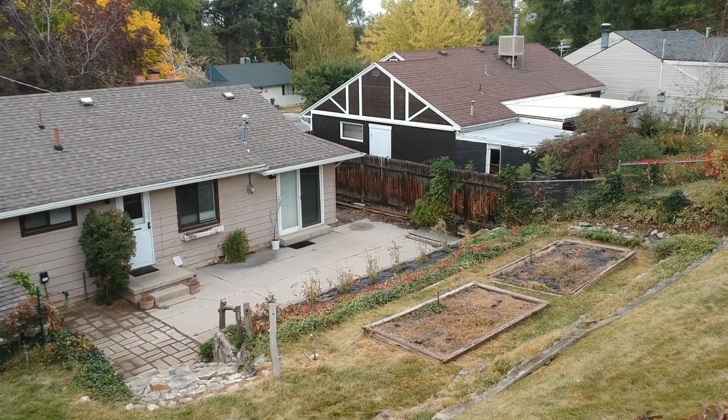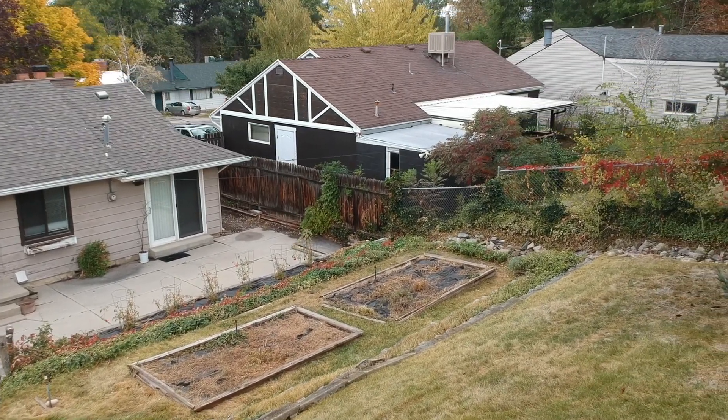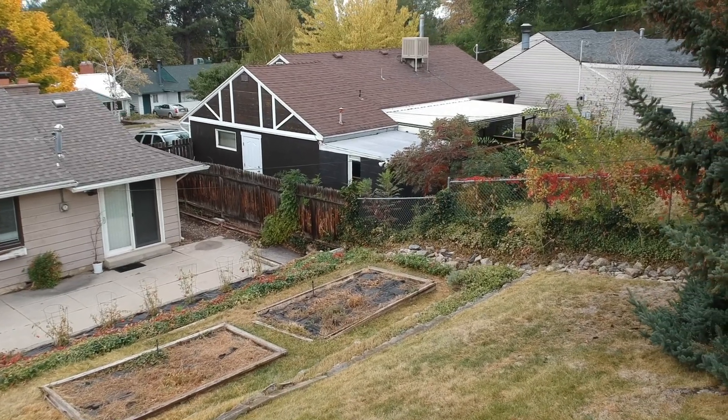So as you can see this home has so much to offer. Give us a call, a text, or an email — we're happy to set up a private tour for you. And be sure to like, comment, and subscribe.